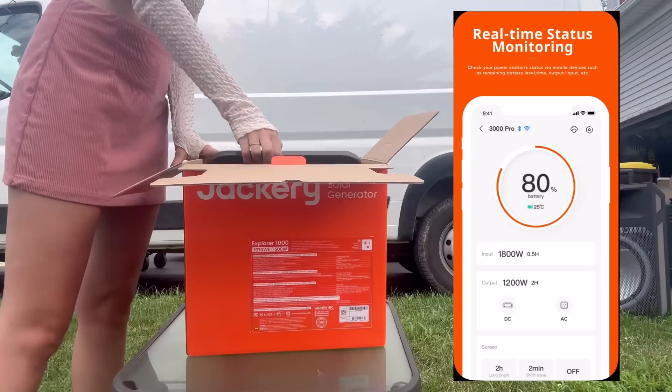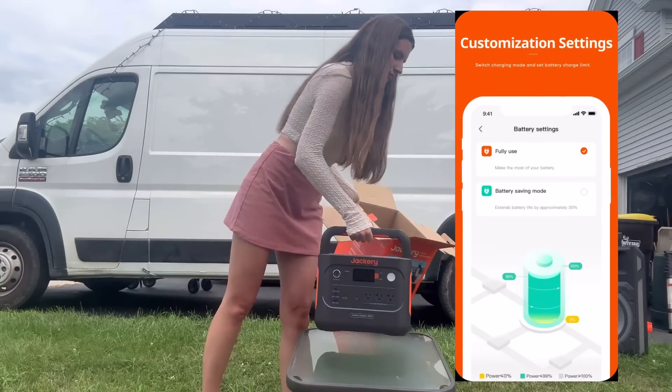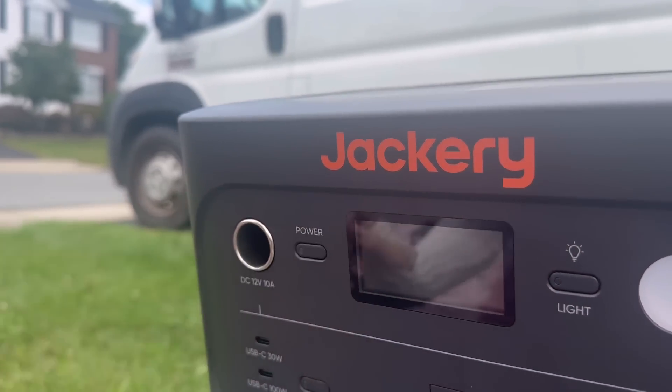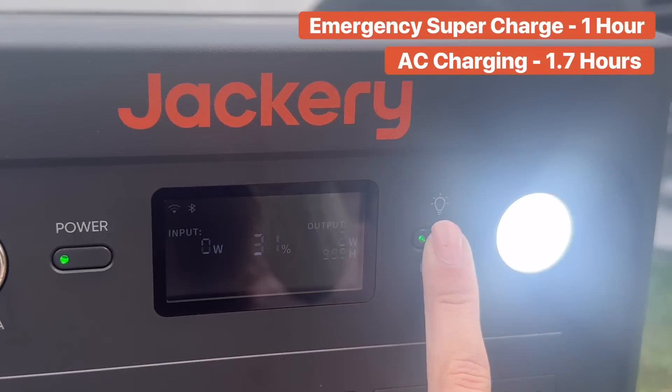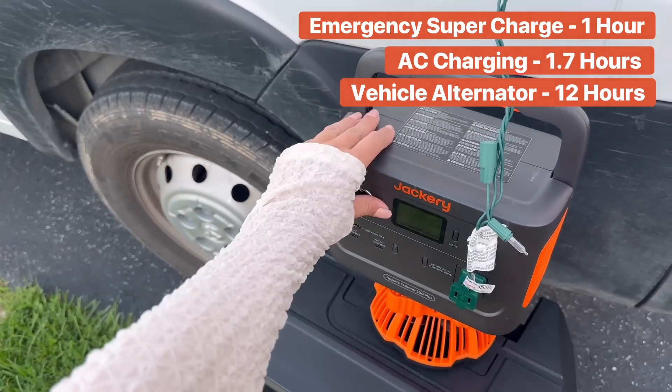This battery can be controlled through their smart app, and using that app you can activate their emergency supercharge, so you can charge the battery from 0 to 100% in one hour. Without supercharge, from a regular AC outlet, you can charge it in 1.7 hours. And by your vehicle's alternator, you can charge it in 12 hours.